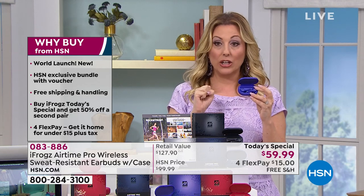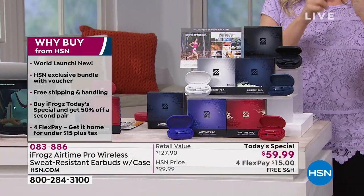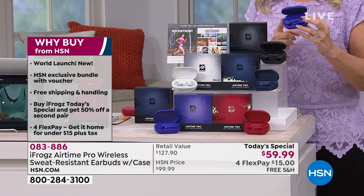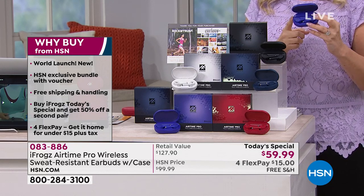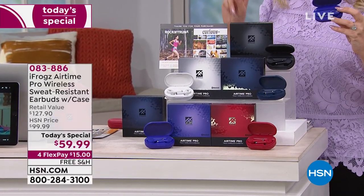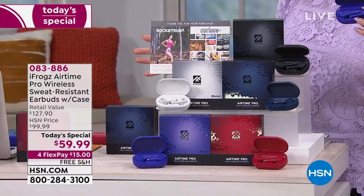We're the only ones where you can break up your payments — that's what flex pay means. For $15 on four interest-free charge card payments, you're going to get a brand new set. If you want a second set, your flex pay on your charge card is $7.50. I really encourage you to get some holiday shopping done. Maybe there's birthdays coming up — you don't have to know what colors are their favorite.